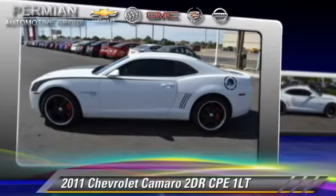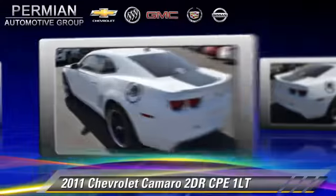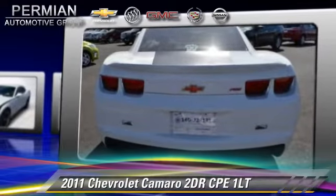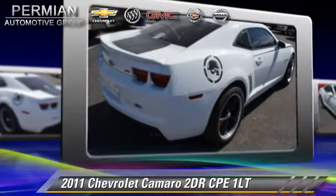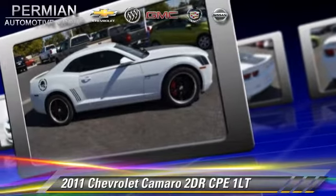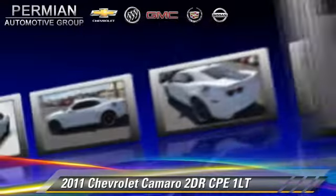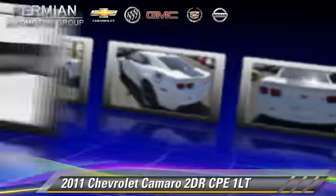The 2011 Chevrolet Camaro LT with an automatic transmission. This vehicle has fewer than 30,000 miles on the odometer and is well equipped. It features dual front airbags and fog lights, with safety features including OnStar, traction control, and stability control. Comfort and convenience features include power windows, power door locks, and keyless entry. Give us a call to schedule your test drive today.